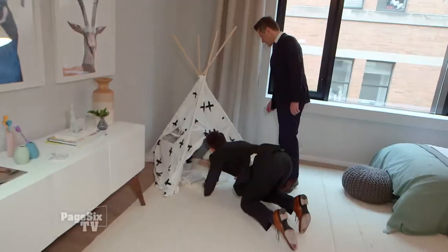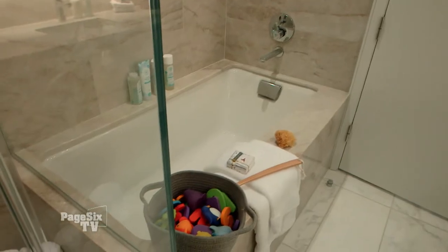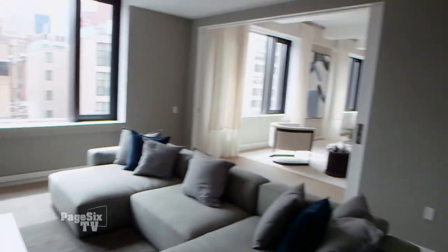Five bedrooms, six and a half baths. And while anybody can look at the photos of this place online, only we're going to give you an exclusive tour.